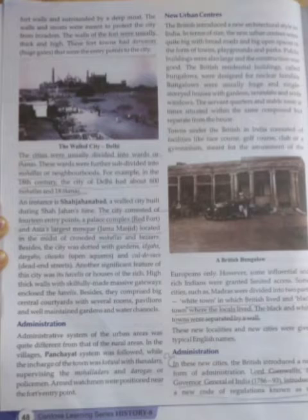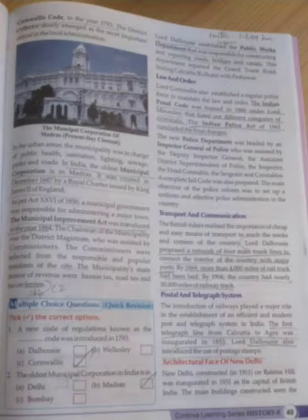Let us step into the topic of administration of the new urban center. The Britishers introduced a new form of administration. Lord Cornwallis, who was the Governor General of India from 1786 to 1793, introduced a new code known as the Cornwallis Code in the year 1793. By this code, the district collectors emerged as the important officials in local administration. In India, the oldest municipal corporation is in Madras - it was created in the year 1687 by a royal charter, which is a law issued by King James II of England.